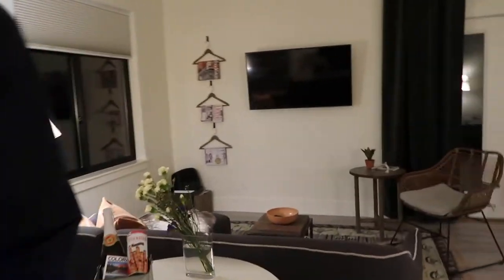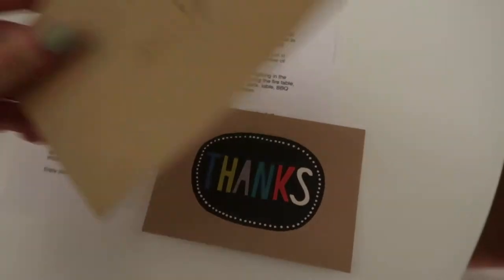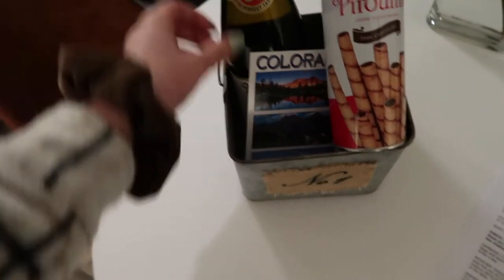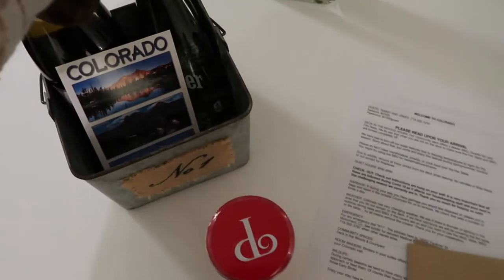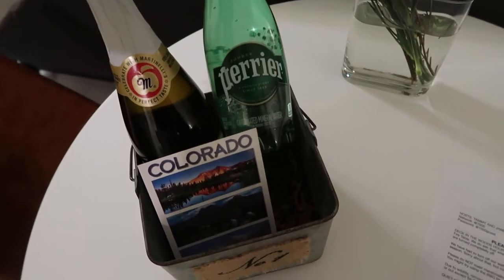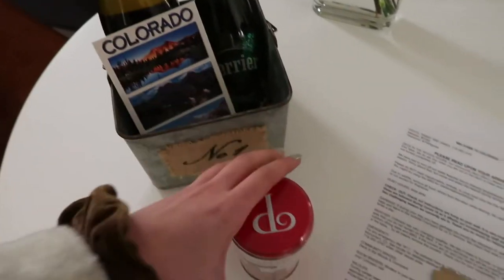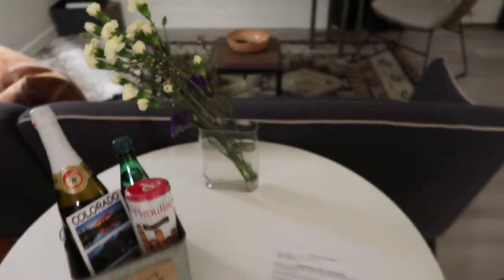They left us a note — it says Allison and Jeff. And there's so many cute things in here: sparkling cider, mineral water, a Colorado postcard, and chocolates. So cute.